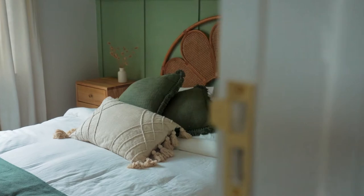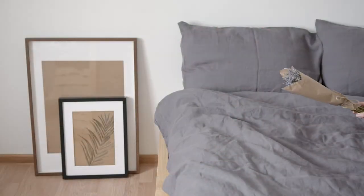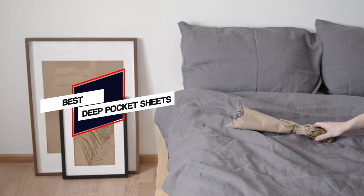We have prepared a video of the 6 best deep pocket sheets with proper research and customer reviews, so you can pick anyone that goes with the size and design of your mattress.